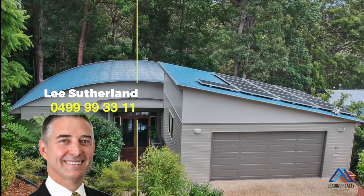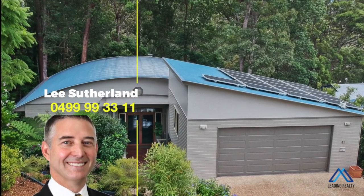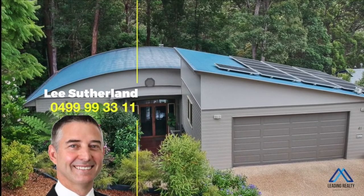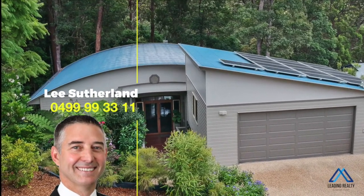If you've been looking for a well-designed family home surrounded by nature, with access to beaches, schools and shopping, call me now and check this out today. You won't want to miss this one.